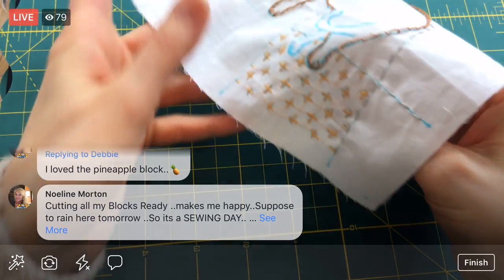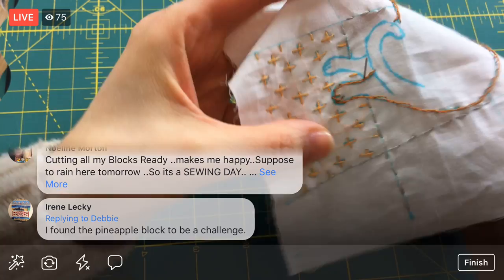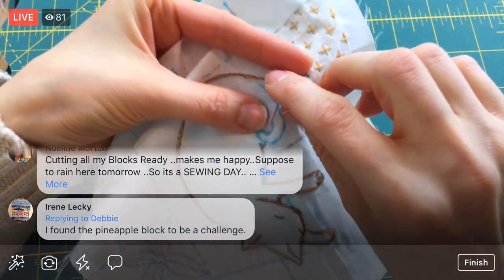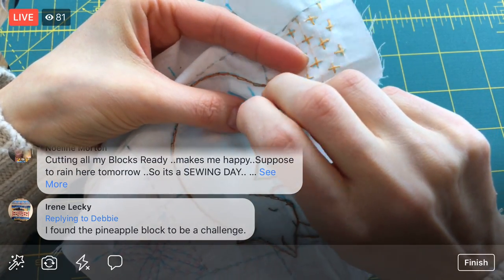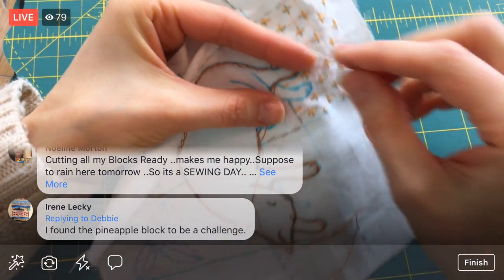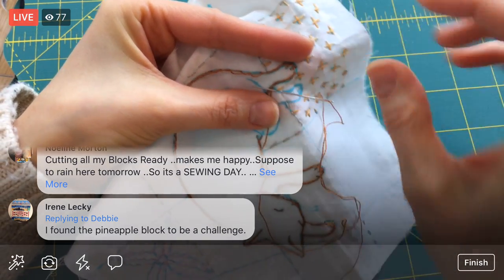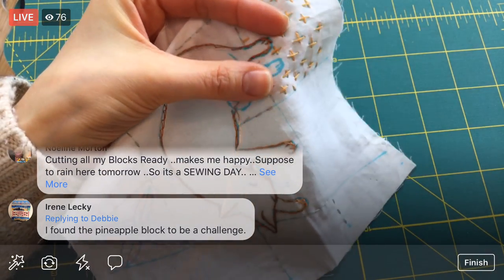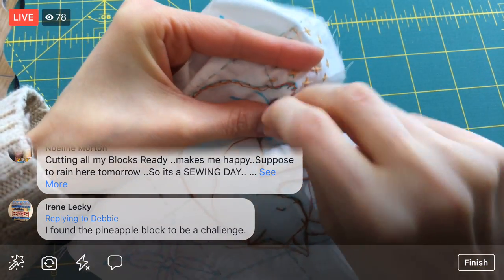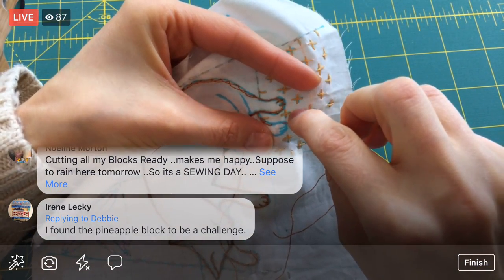There we go — I like going from left to right, so I'm repositioning myself. Irene, I definitely found the pineapple block to be a challenge. I did it with needle turn appliqué because that's what the designer did, so I figured I'd try what the designer did. It was a good challenge but yeah, that was a lot of needle turn. I'm really happy with how it turned out.